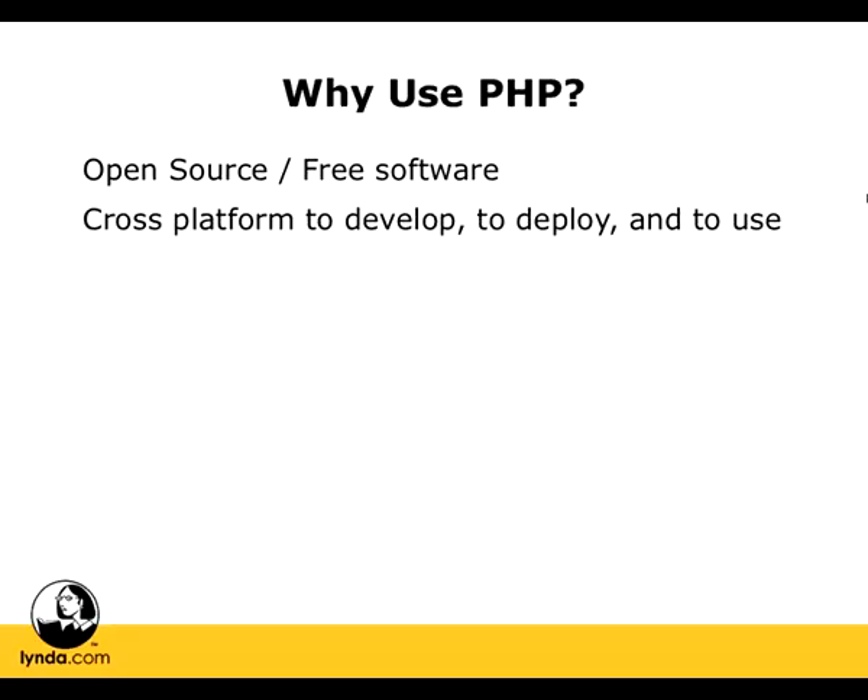PHP is also cross-platform to develop, to deploy, and to use. When we say cross-platform here, what we mean is that we can put PHP on a Windows server, on a Mac server, or on a Linux server with no problem. And we can deploy it to the user's browser, regardless of whether they're using Mac, Windows, or Linux. So by learning this one language, we're not tying ourselves to a specific kind of hardware or operating system.